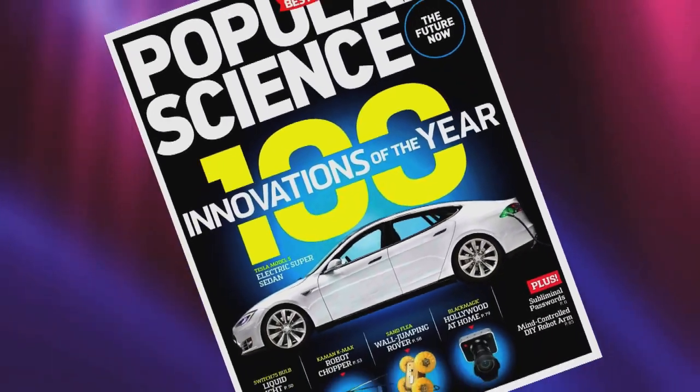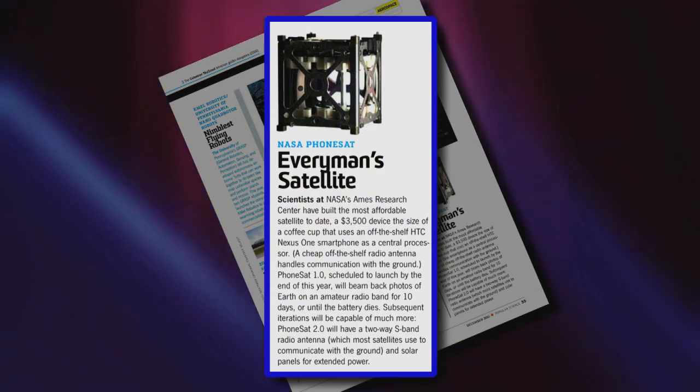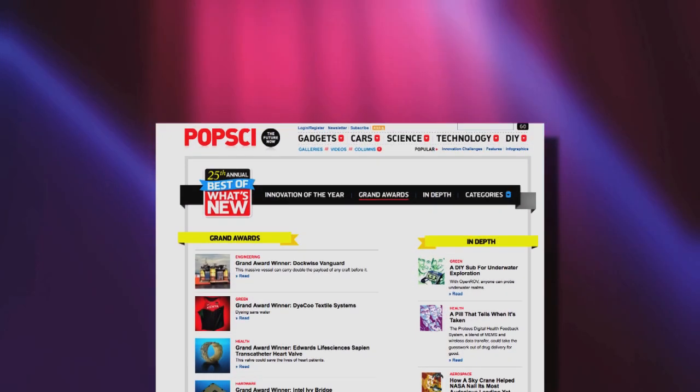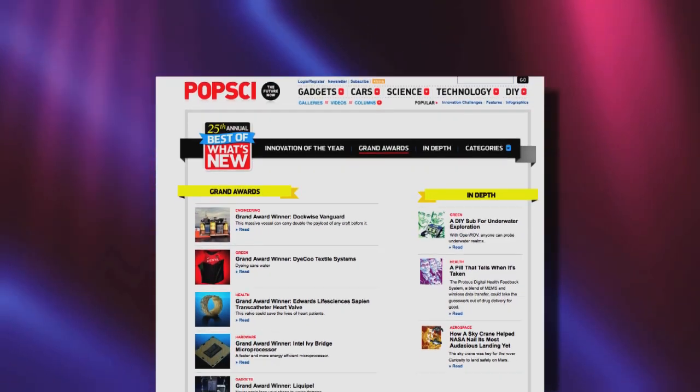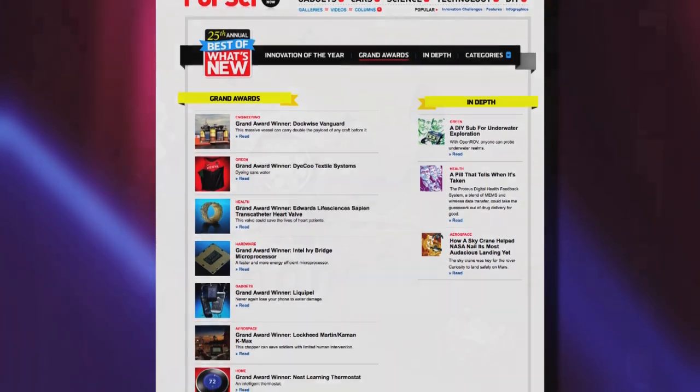Popular Science Magazine has named NASA's PhoneSat Project as a winner in the aerospace category of its 2012 Best of What's New Awards. The awards, now in their 25th year, highlight innovations that once seemed impossible yet today really exist.